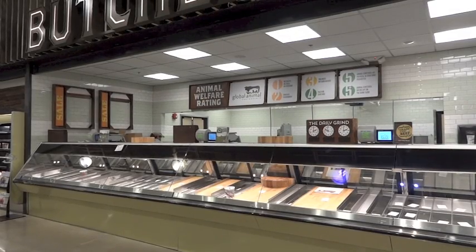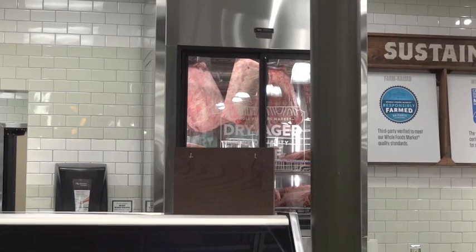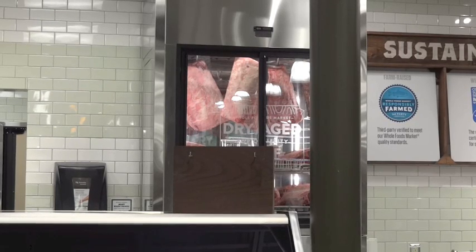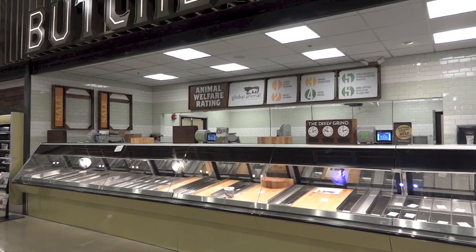This is our meat department and it really is a full butcher shop. We have meat cutters cutting all the time. As you can see, we have a dry aged case right here for dry aging. We grind our meat daily in the store throughout the day — as you can see, we actually have a clock set up. We've partnered with the Global Animal Partnership for their animal welfare rating system. The meat we carry is rated one through five plus, with one being the minimum — meaning no cages, no crowding. All of our meat is fed on a vegetarian diet with no antibiotics and no added growth hormones. These are butchers with years of meat cutting experience.